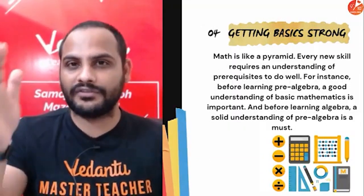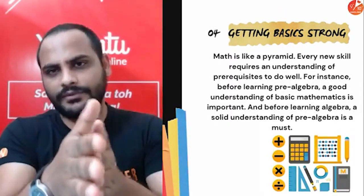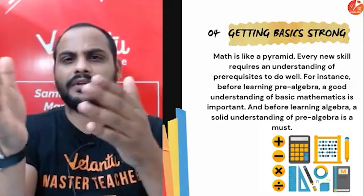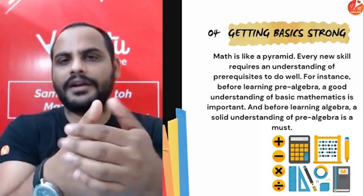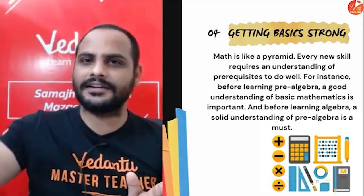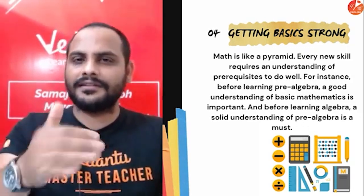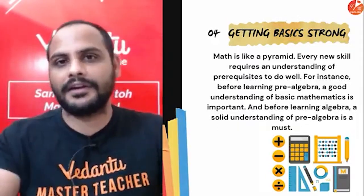Get your basics strong because maths is all connected. Whatever you study, say in grade 6 you started with algebra and linear equations, that continued in grade 7 and went up a level. In grade 8, you studied polynomials and linear equations in detail. In grade 9, you studied quadratic equations, different ways of solving, and the factor theorem. All these things are connected. Whatever you study in previous grades will be useful in your next grade. Just mugging up formulas will not suffice — you need to understand the concept so you can apply it in upcoming grades.